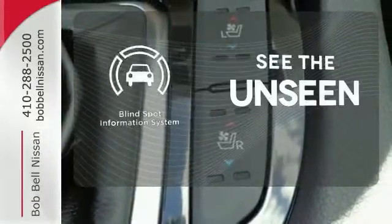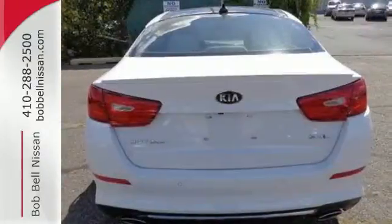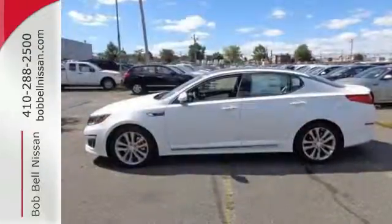Negotiating traffic has never been easier, thanks to the blind spot indicator. For superior style and comfort, make this Kia Optima yours today.